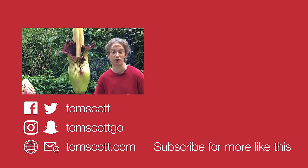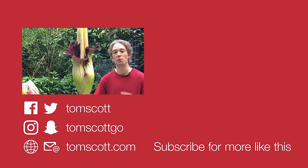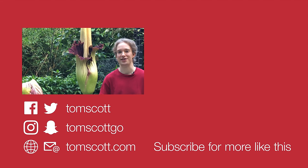Thank you very much to the Eden Project for inviting me here. They've got a YouTube channel you can check out, and they are open year-round in Cornwall, in the south-west of England.